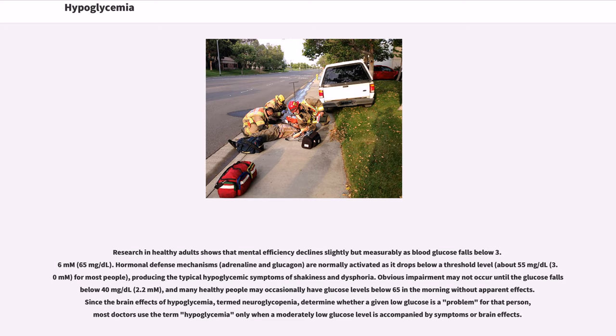Research in healthy adults shows that mental efficiency declines slightly but measurably as blood glucose falls below 3.6 mmol/L. Hormonal defense mechanisms — adrenaline and glucagon — are normally activated as it drops below a threshold level of about 55 mg/dL for most people, producing the typical hypoglycemic symptoms of shakiness and dysphoria. Obvious impairment may not occur until the glucose falls below 40 mg/dL, and many healthy people may occasionally have glucose levels below 65 in the morning without apparent effects. Since the brain effects of hypoglycemia, termed neuroglycopenia, determine whether a given low glucose is a problem for that person, most doctors use the term hypoglycemia only when a moderately low glucose level is accompanied by symptoms or brain effects.